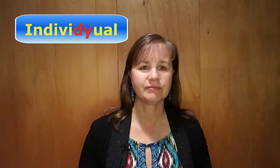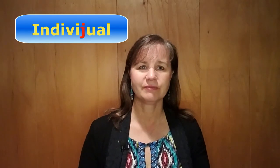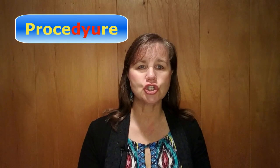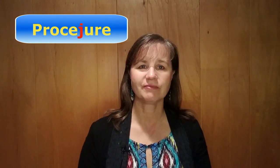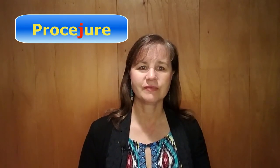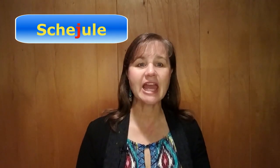Here are four more words that you're likely to encounter: 'procedure,' 'individual,' 'procedure,' and 'schedule.'